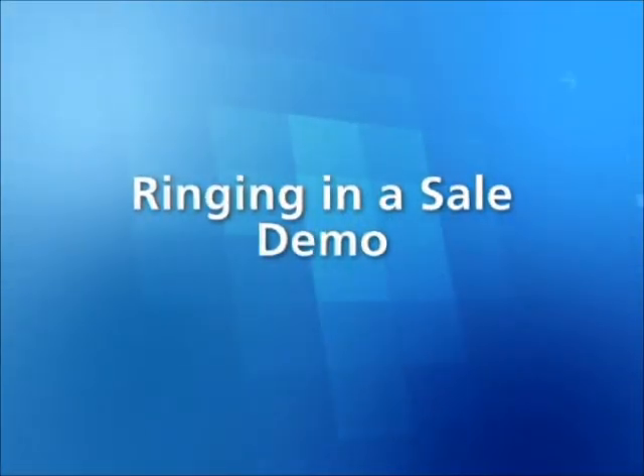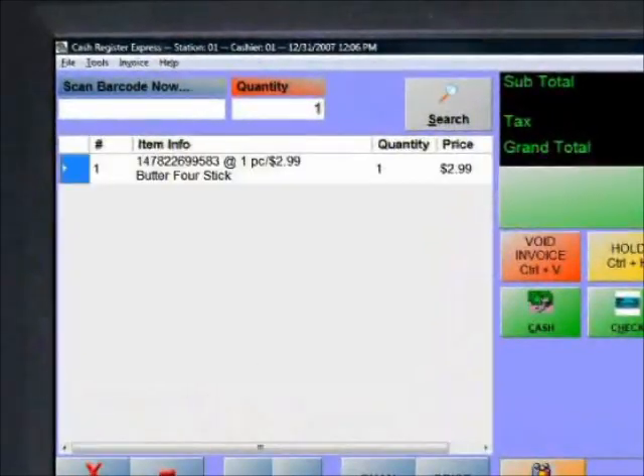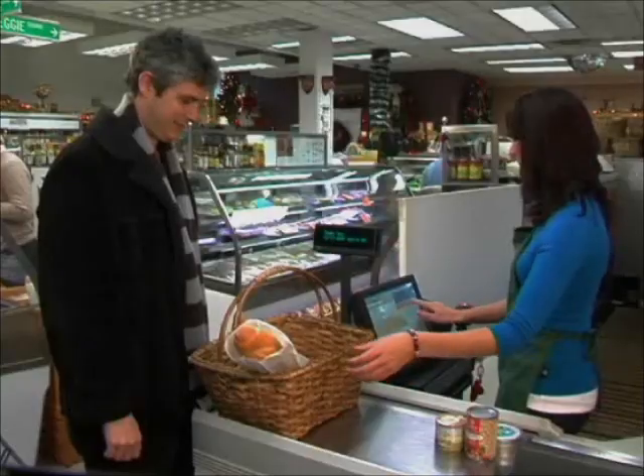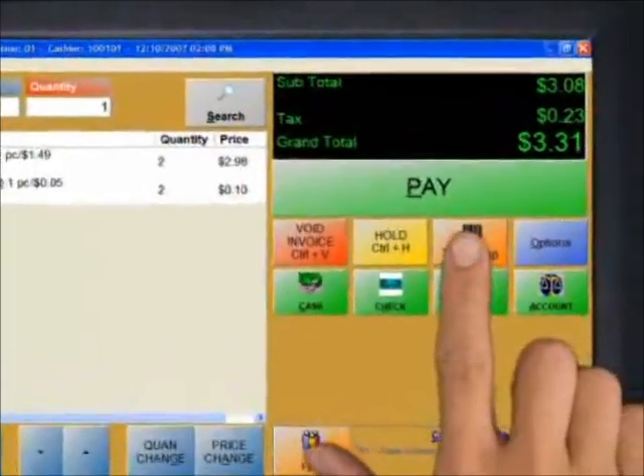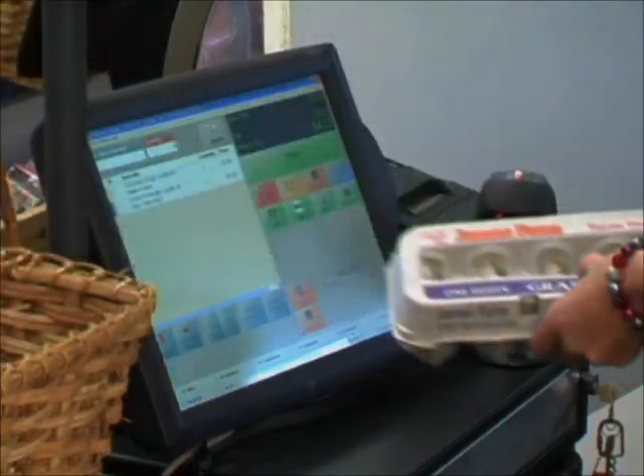To ring up items, simply scan their barcodes, and they add to the check with tax and totals calculated automatically. If the product does not have a barcode, simply select its department, then touch the item to add it to the check. As items are rung up, they are displayed on customer-facing displays such as the Logic Control's pole display.